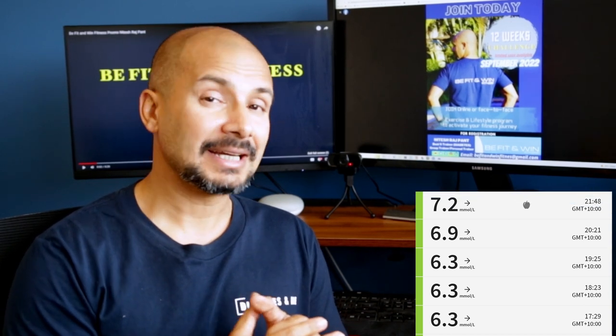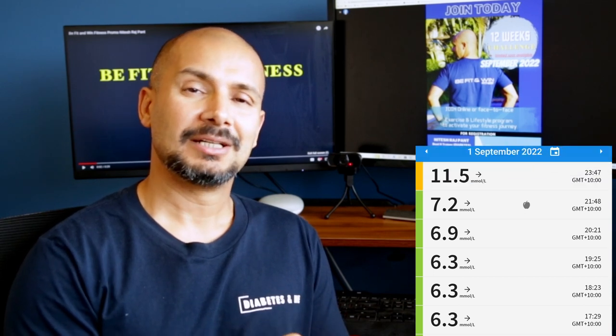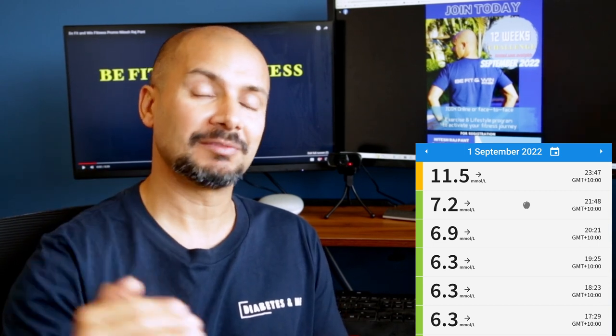I was going to eat a little bit late at night. I tested the same; however, the blood sugar level was 11.5. This is the highest peak over 11.5 days.